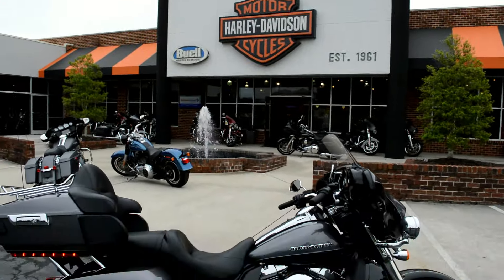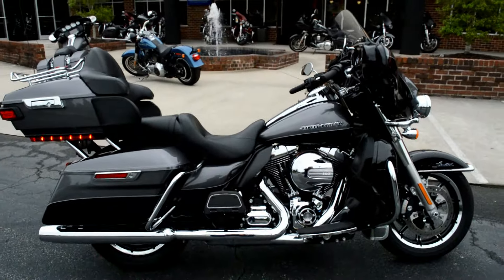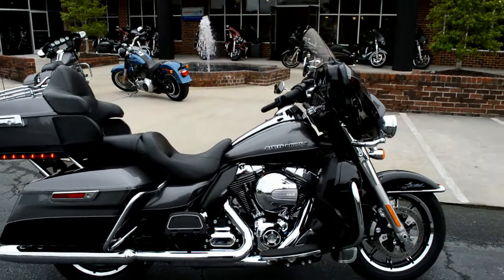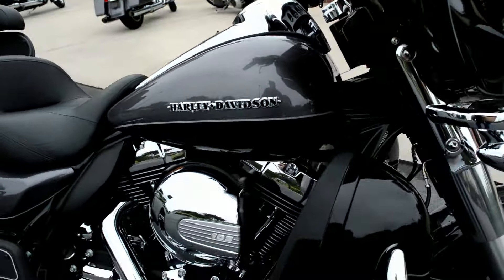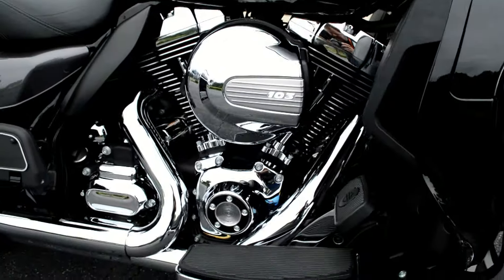Thanks for checking us out here at Cox's Harley-Davidson. We've got a 2014 pre-owned FLHTK Electra Glide Ultra Limited to walk around and check out. This bike's ready for sale — it's been through our authorized service department.